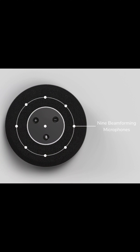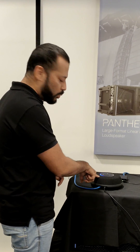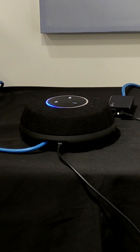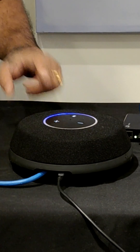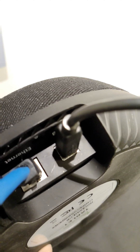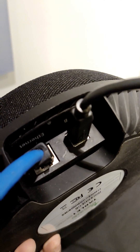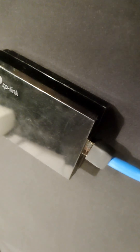This is the Stem Table. It's a very simple device with nine beamforming microphones that constantly track the speaker. You can see when I'm talking, the blue LED is here, and when I move the other way, the blue LED shifts — it's constantly tracking my voice. Connection is very simple: USB connected to my laptop.